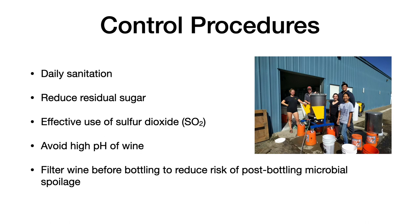Let's look at daily sanitation. General sanitation of the winery, the presses, the crushers, the must lines, the valves, etc., are necessary. For more information, see my video on winery sanitation.